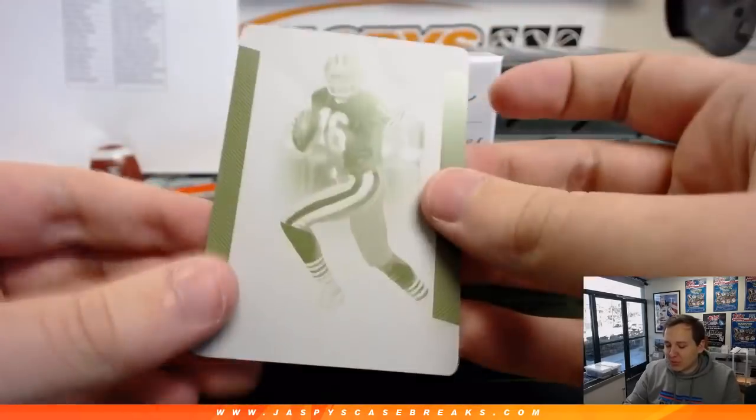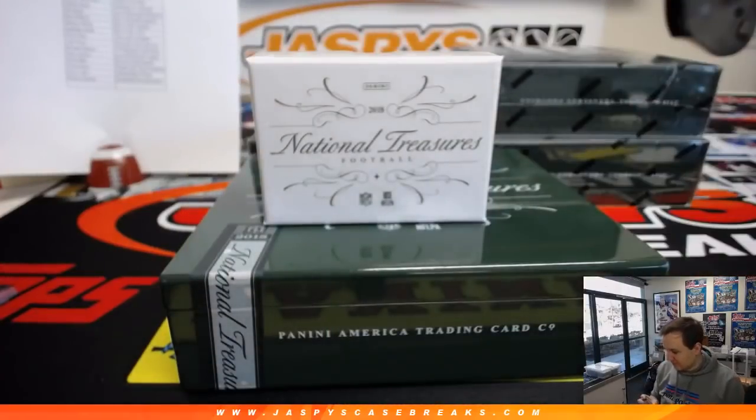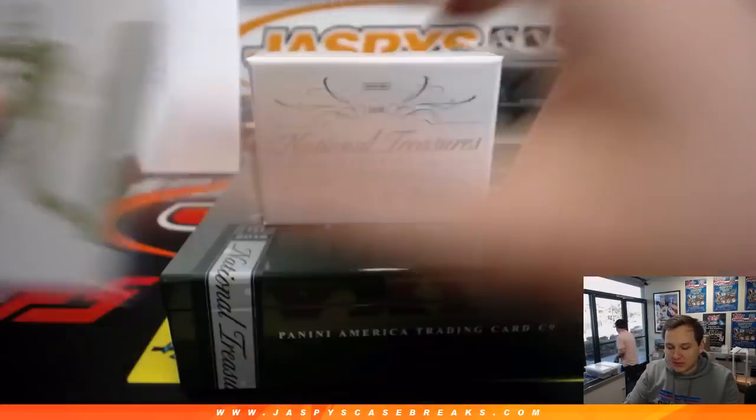We got a one-of-one printing plate — Joe Montana, one-of-one yellow printing plate for the 49ers. Going on to Victor. Nice one, Victor — one-of-one Joe Montana yellow printing plate. Very nice.